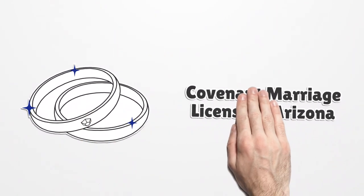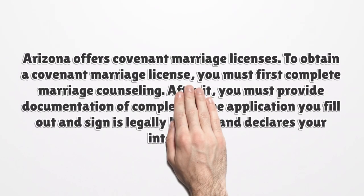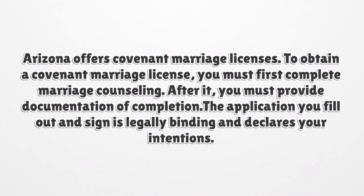Covenant Marriage License in Arizona. Arizona offers covenant marriage licenses. To obtain a covenant marriage license, you must first complete marriage counseling. After that, you must provide documentation of completion. The application you fill out and sign is legally binding and declares your intentions.